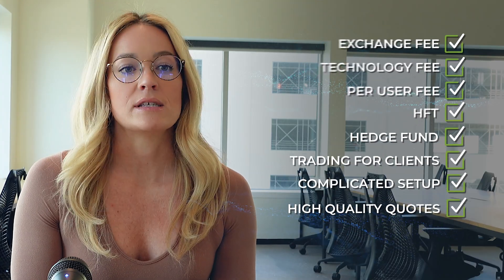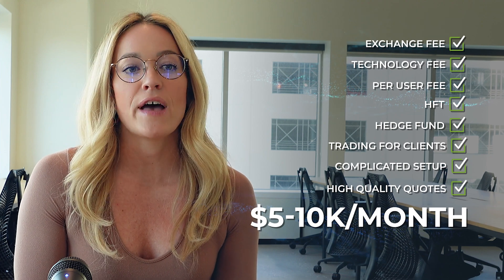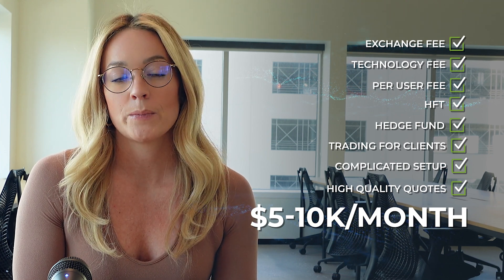The total price for a SIP NBBO data feed for a business use case can range from $5,000 to $10,000 per month. If you need real-time data, but can't afford the NBBO or don't require that level of quality, there are still top-tier consolidated stock exchange solutions.